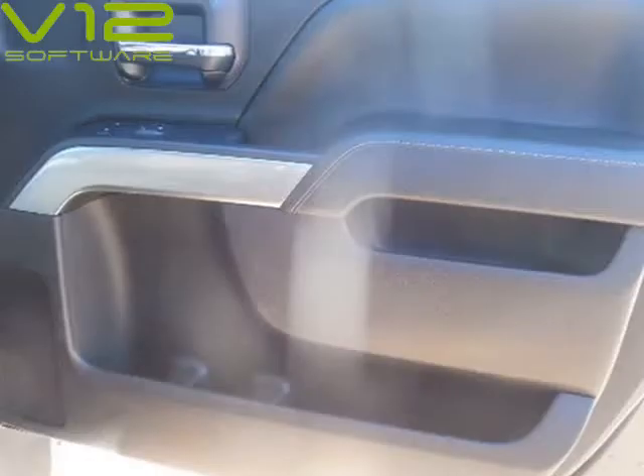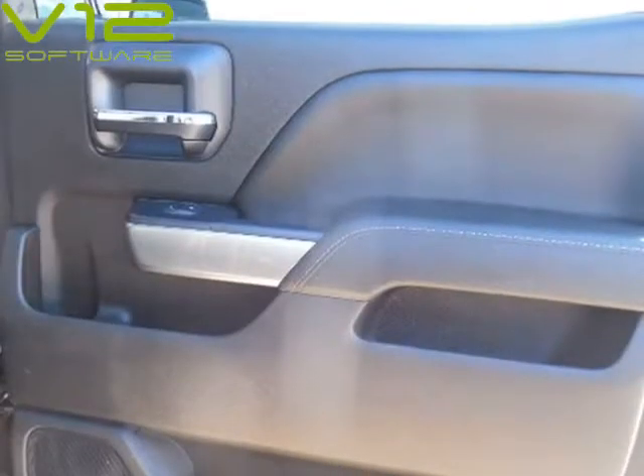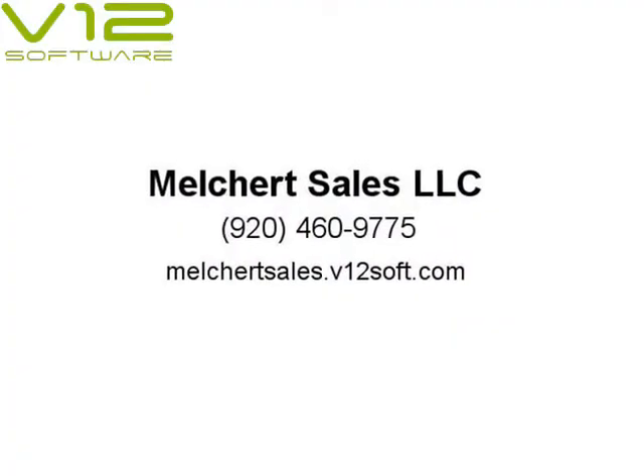40/20/40 heated split bench seats with folding console and locking storage in front, 60/40 split folding bench in the rear. 8-way power driver seat with power lumbar.